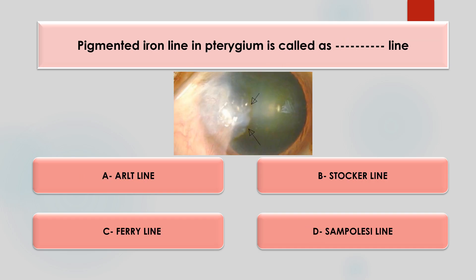Pigmented iron line in pterygium is called — ALS line, Stocker's line, Ferris line, or Sampoluci line? The answer is option B, Stocker's line. Stocker's line is iron deposition in the corneal epithelium located at the leading edge of pterygium. It can vary from yellow to golden brown.